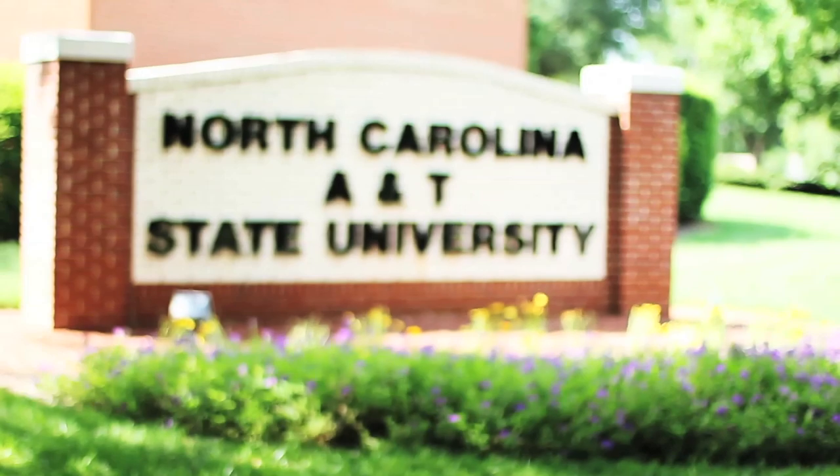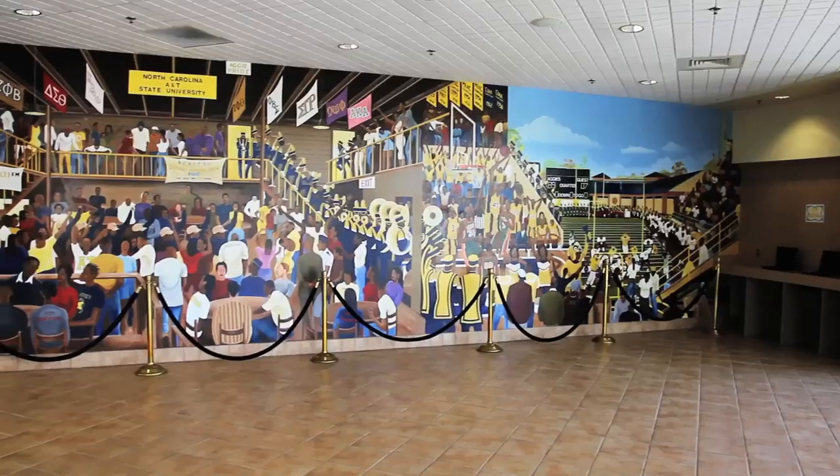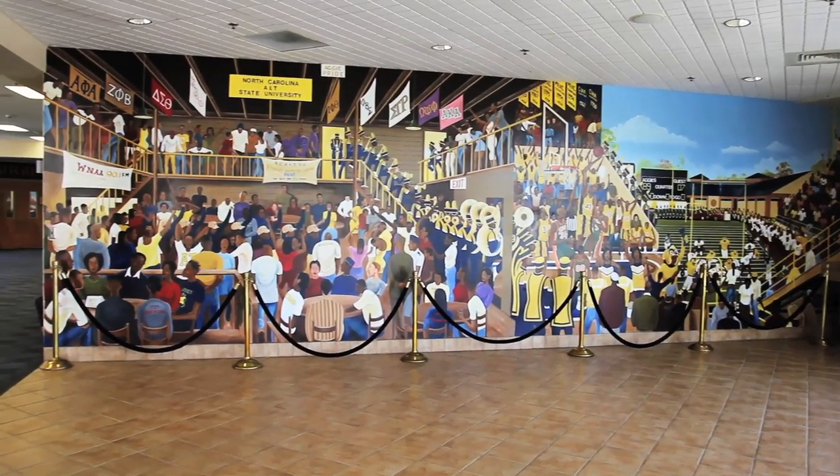Congratulations! You are officially an Aggie. The first step of your journey will begin here at New Student Orientation.